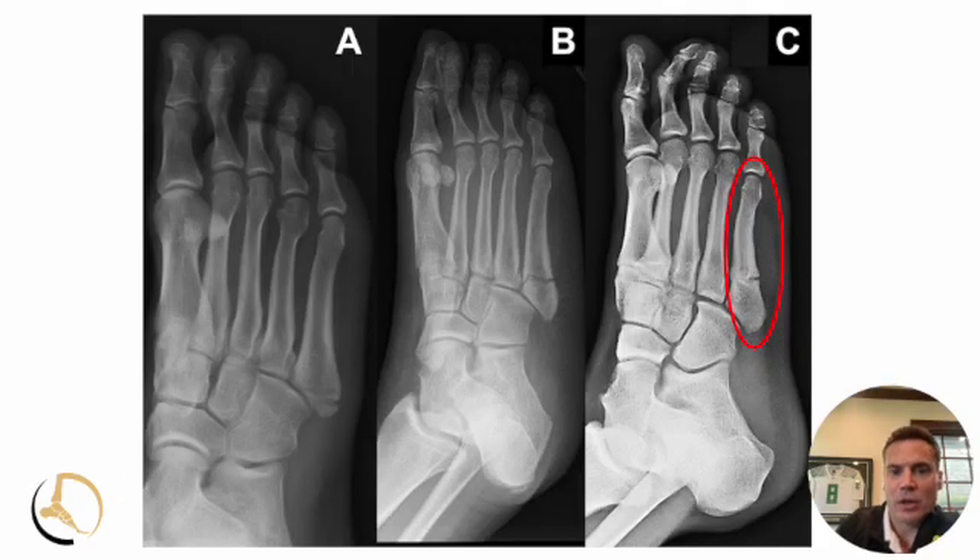A little bit distal to that we call zone three. Zone three is oftentimes related to stress, as you have a lot of mobility of the fourth and fifth metatarsals relative to the medial and middle column of the foot. The midfoot joints have a lot of mobility, which can put a lot of stress in those areas. So we think this is more of a stress-related injury, though blood flow can play a role as well.